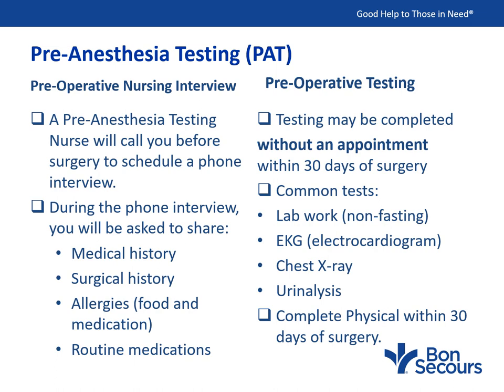Common tests include lab work, which is non-fasting, meaning you can eat prior to the lab draw, an EKG, a chest x-ray, and a urinalysis. Results will be sent to your surgeon, and you will be contacted if results are abnormal. It is also best to undergo a complete physical examination with your family physician within 30 days of surgery. If you have any high-risk medical conditions or see a specialty doctor, you may be required to obtain surgical clearance from those physicians.